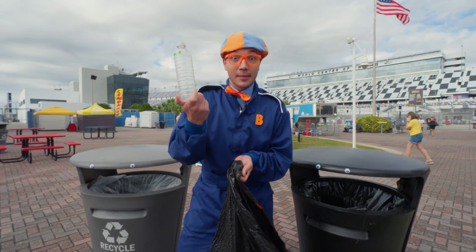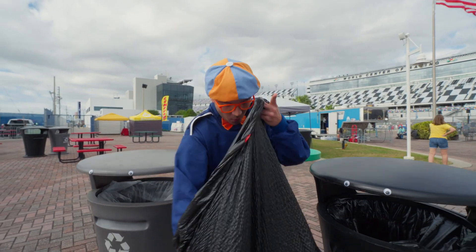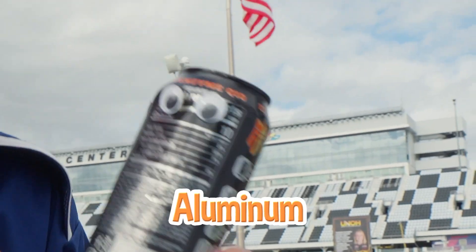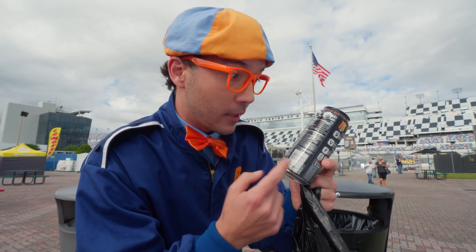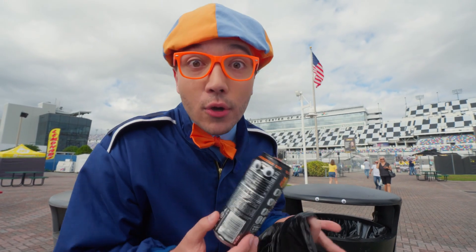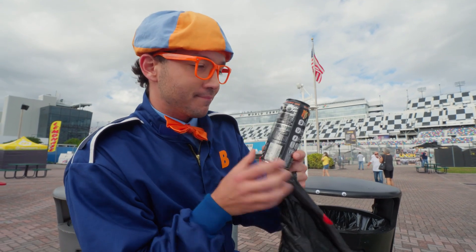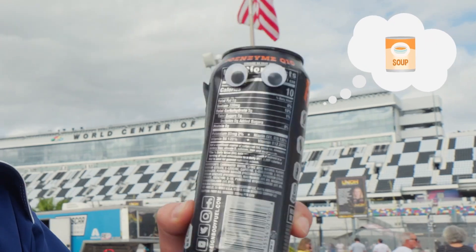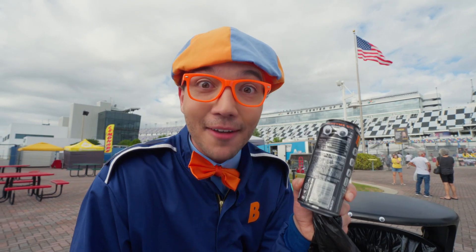Recycling! Look at me — I'm aluminum! Looks like this aluminum can could turn into a brand new can! What would you like to be when you grow up? I would like to be a can of soup!